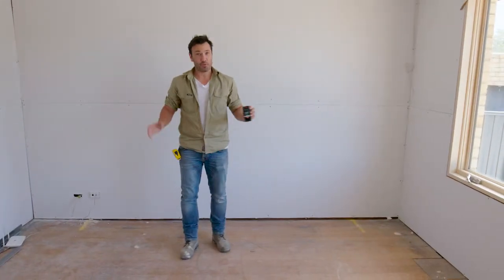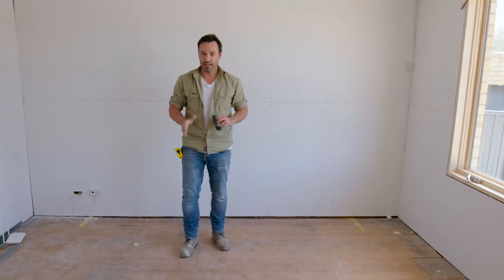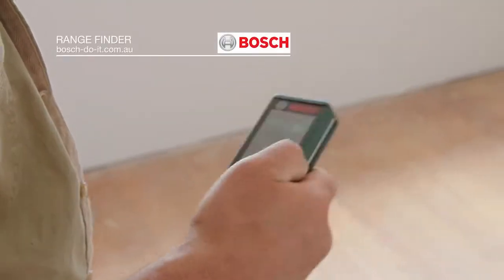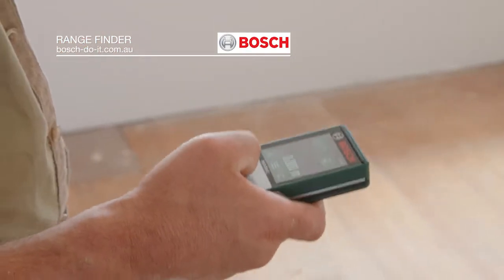15.4 square metres — now that's precise. Back in the day you'd have to multiply each measurement and that would give you your result of square meterage. But now it's simply stored there; I zapped that over by Bluetooth to my iPhone and it's stored forever and a day.